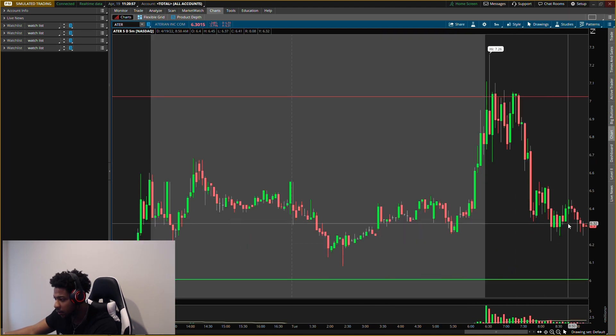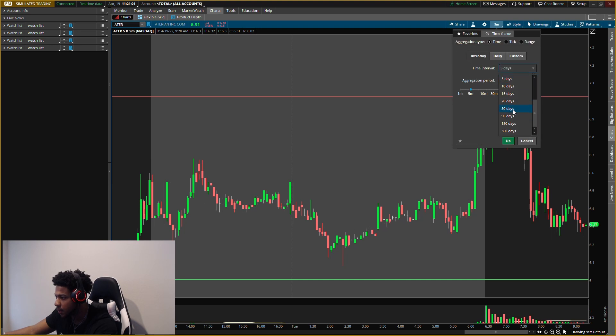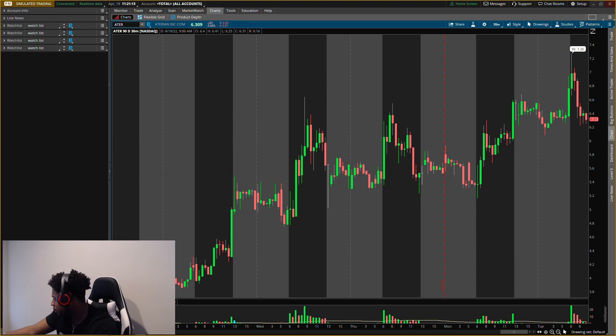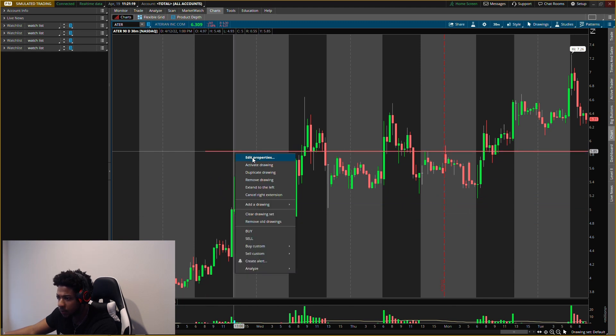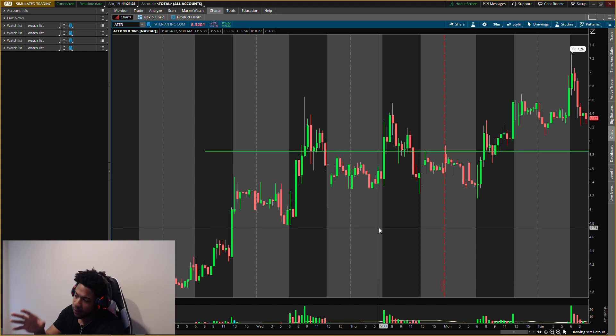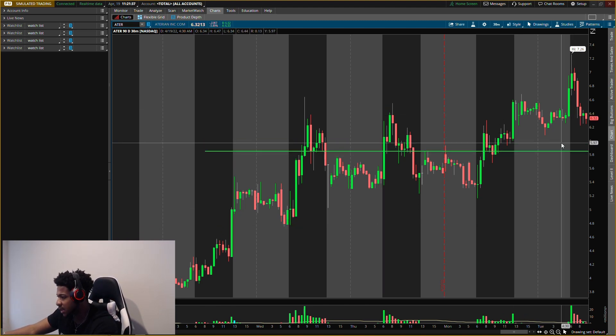Price started falling down. We do have a level around six dollars, but I'm going to change these levels. We're clearing off the old resistance since it already hit. The new buying level I'm looking at right now is five dollars and 85 cents. Depending on where the market closes, I might update this one. If nothing changes, five dollars 85 cents remains the level.